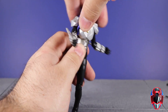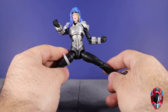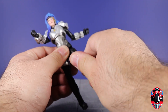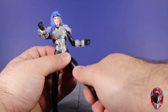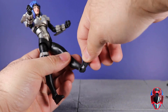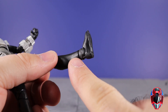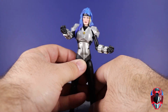There is no waist swivel but we have a swivel at the diaphragm joint. Legs go out that far apart; she can't kick forward that high, but you can work it around. We have an upper thigh cut, a double jointed knee, no calf swivel. The foot hinges all the way down, hinges up, with ankle pivot and peg holes at the bottom of the feet. She also has a swivel at the ankle piece - kind of like we saw with Ranger Slayer - that separate piece that has the swivel, so she does have that at least.